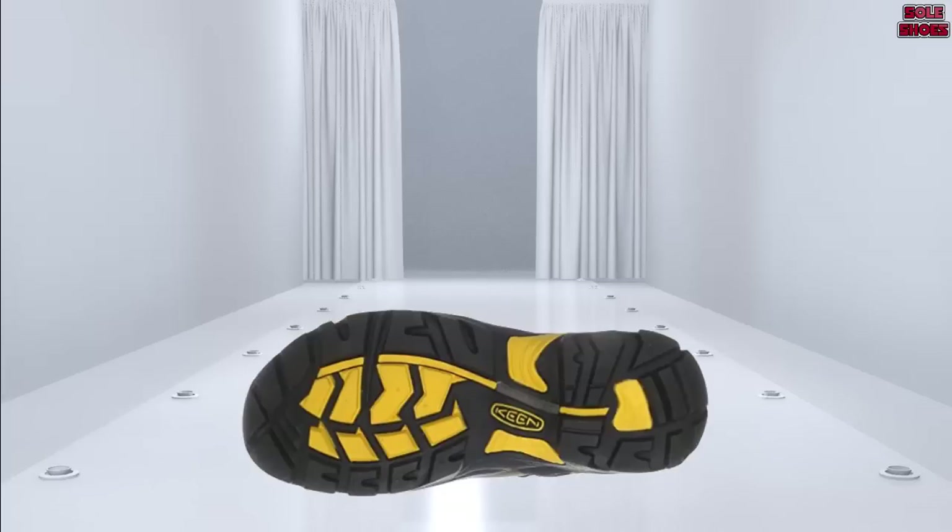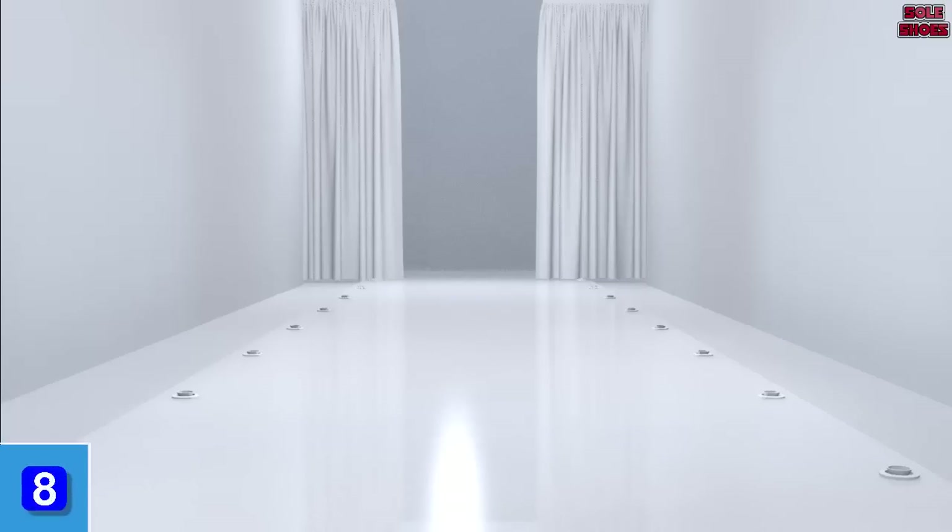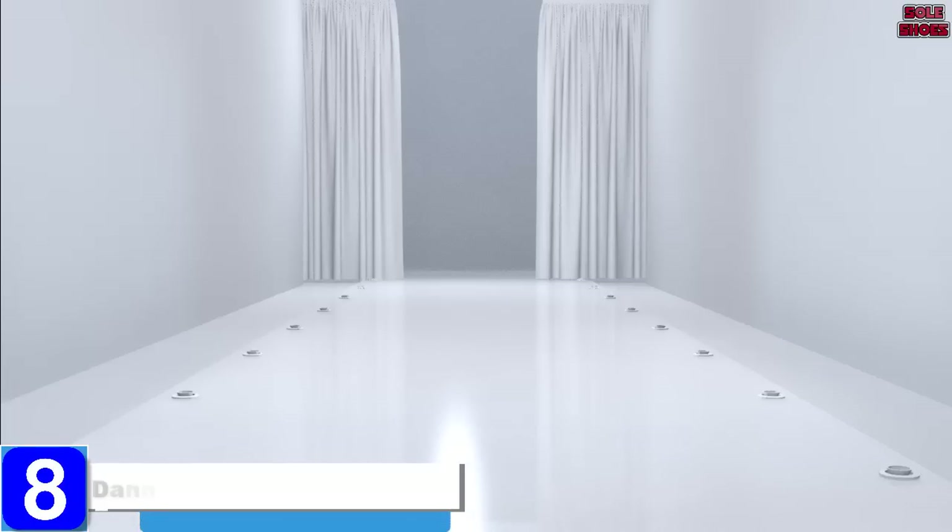They are waterproof and even have electrical hazard protection. The benefit of a work boot made partly from textile is that textile is both more flexible and more breathable than leather. This not only leads to a more comfortable boot, it should also help minimize foot fatigue over the course of a day.